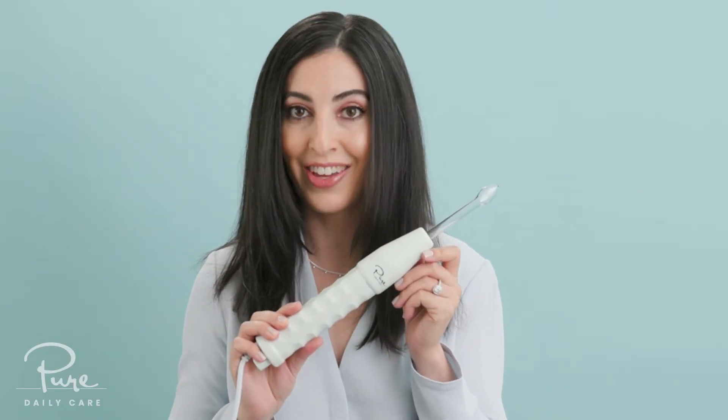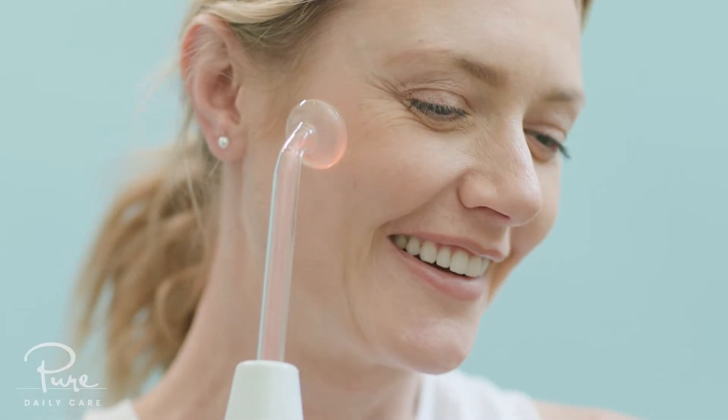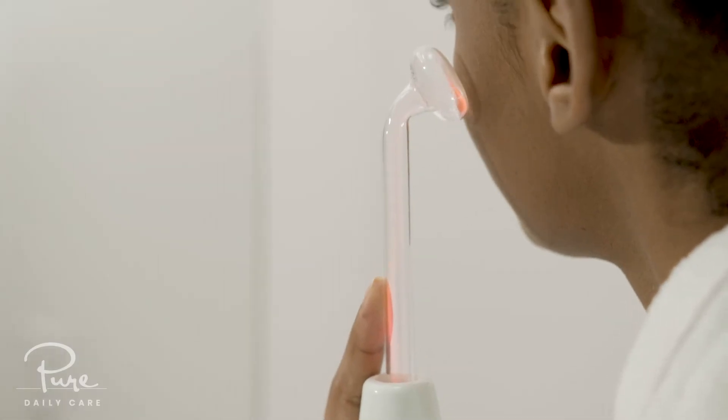This number one best-selling device harnesses the power of natural electricity to promote microcirculation, oxygenate the skin surface, and speed up cell energy. This targets the root cause of blemishes and promotes skin cell turnover.